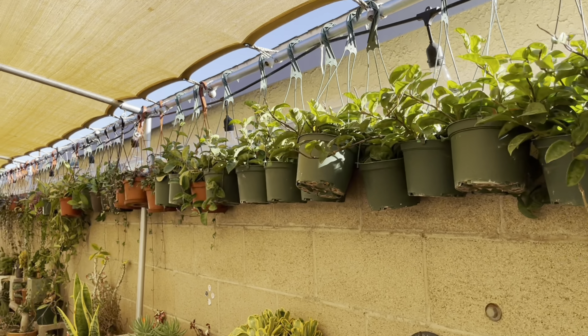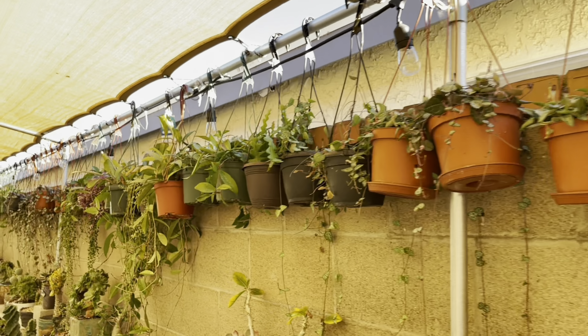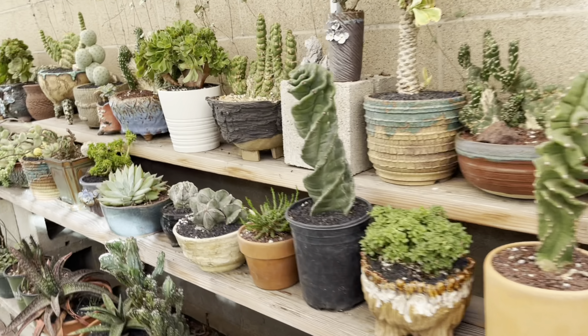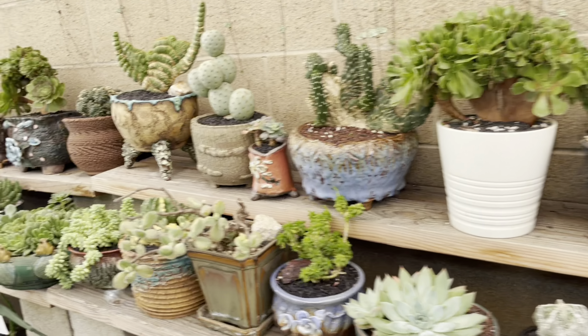This little walkway looks so great with all the joyas up top and the awesome cacti and succulents down here.